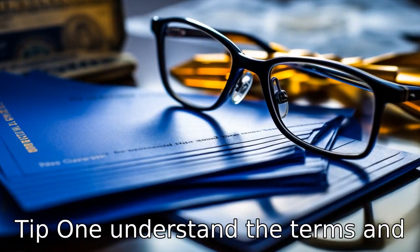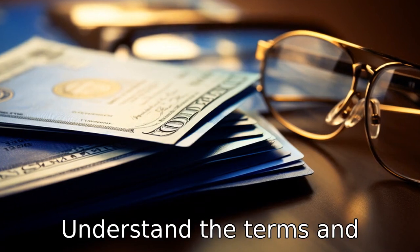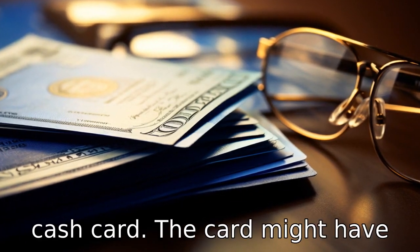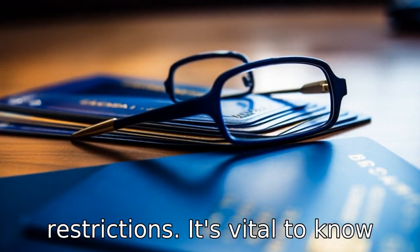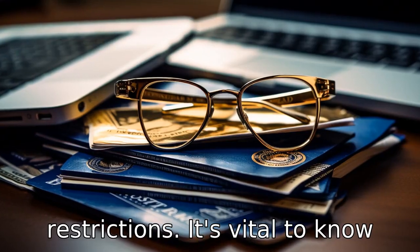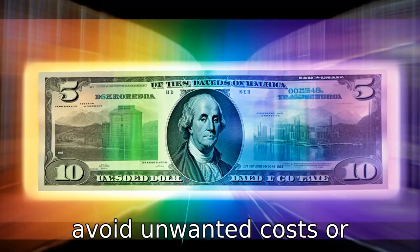Tip 1: Understand the terms and conditions. Like any financial option, make sure you understand the terms and conditions of the government cash card. The card might have certain restrictions, such as withdrawal limits or purchase restrictions. It's vital to know these details so you can plan your spending accordingly and avoid unwanted costs or inconveniences.